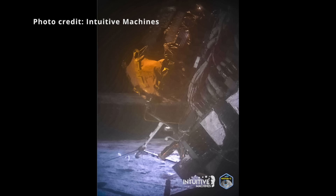We're able to communicate, get all six payloads' data back plus all the commercial payloads, and continue to transmit as we go forward. Brilliant performance by a small lunar lander and a brilliant commercial company called Intuitive Machines.